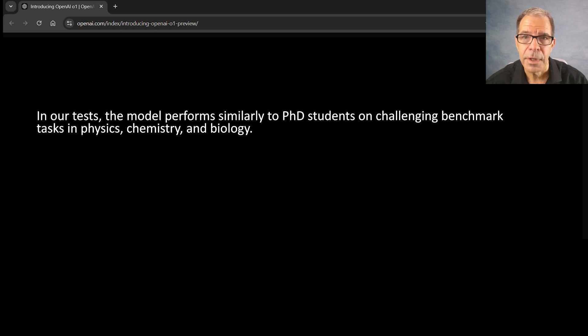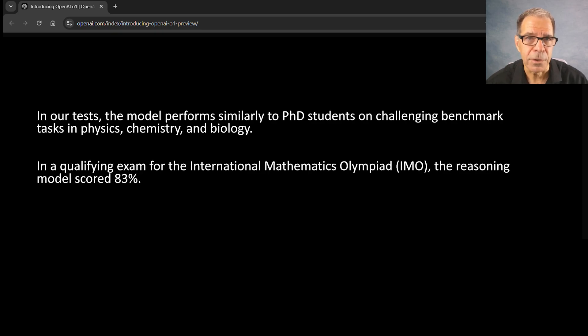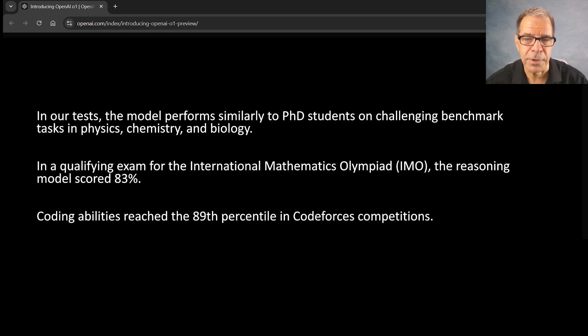It scored 83% in a qualifying exam for the International Mathematics Olympiad, and its coding abilities reached the 89th percentile in a Codeforces competition. Naturally, since the architecture for this model has not been disclosed, there's a lot of curiosity out there about how it actually works, and so there are studies to try to understand that.